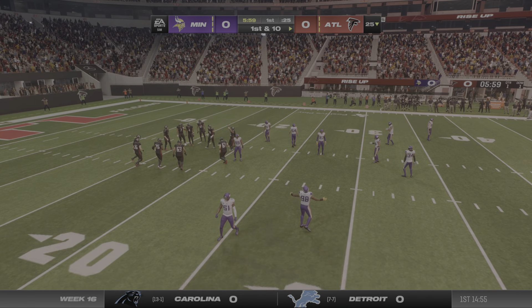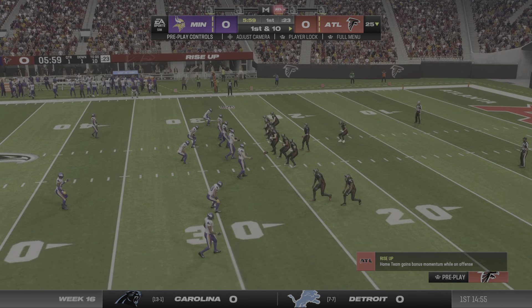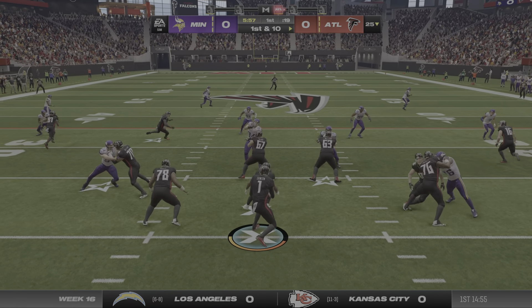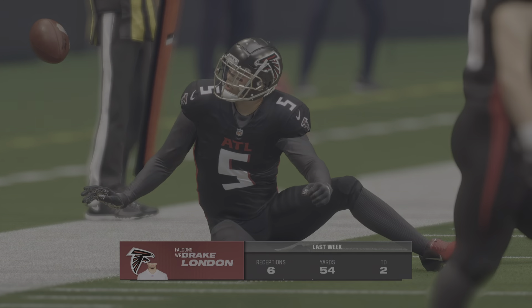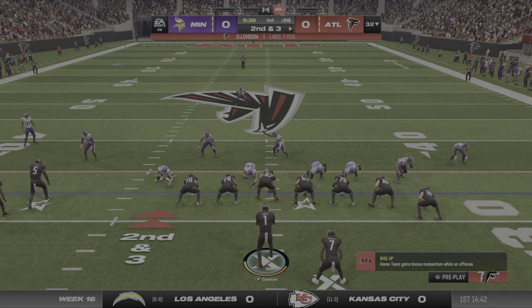It's Madden. Now a play fake here on first down — complete to Drake London. He's going to be dropped following a pickup of seven, past the 30 to the 32.